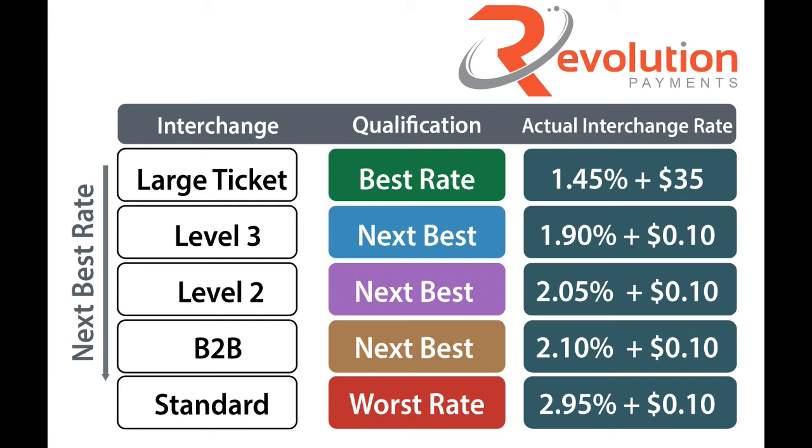Level two applies more to Visa business cards. Visa business cards do not qualify for level three, but they qualify for level two interchange rates. However, Visa requires a tax amount between 1% and 22%. If you enter that information on those transactions, you can easily save a half percent versus not.